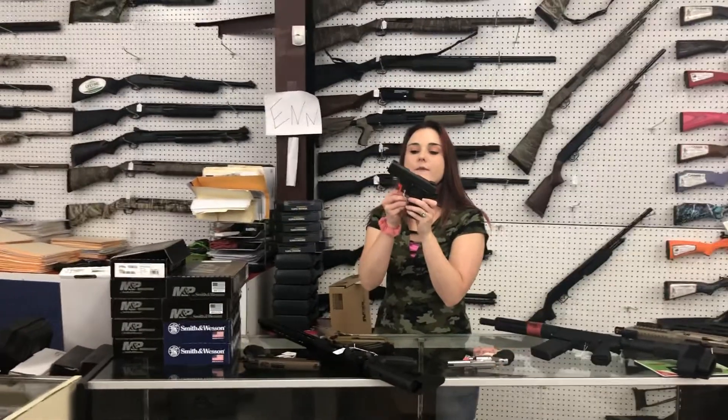Taurus — this is their 1911 45 Officer model. $455 plus tax. Perfect concealed carry there.